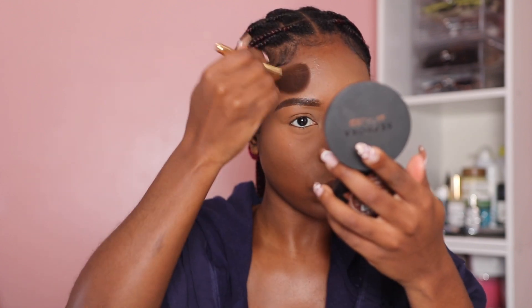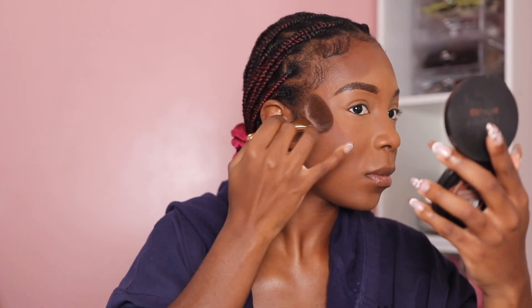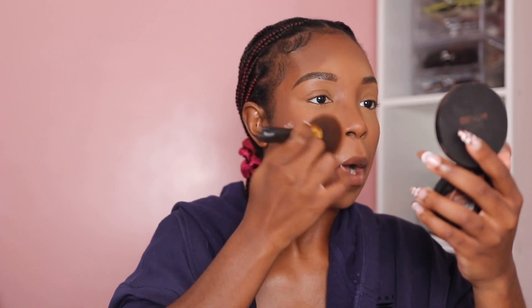Now I'm going in with my bronzer because I did not set my cream contour — I'm using the Sephora ONE Ibiza bronzer and I'm just going to bronze where I normally would. If anything looks harsh you just go back with your powder foundation brush and work around it. That's how I'm feeling — snatched.